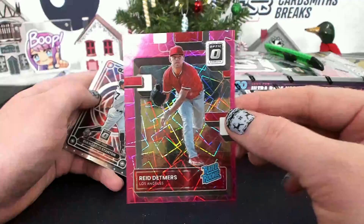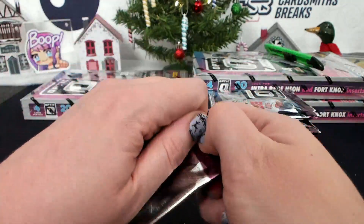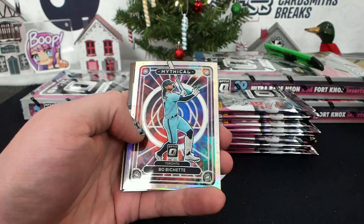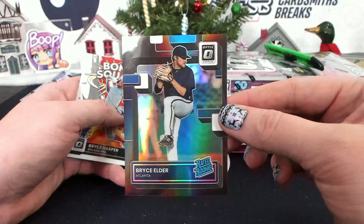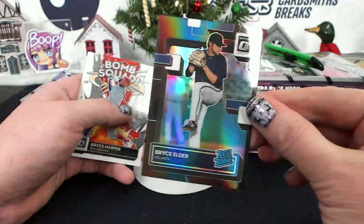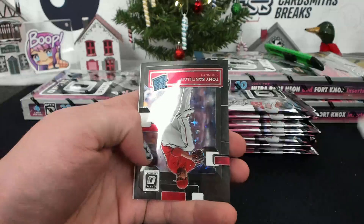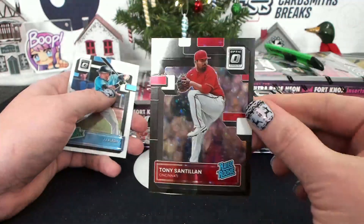Reed Detmers to 249, Pink Velocity for Teddy B. Bobachette, Mythical. And a Black to 25, Bryce Elder for Atlanta, Saber — 22 of 25, Black. Santillian, Black Stars to 149, Cincinnati, Mullin.